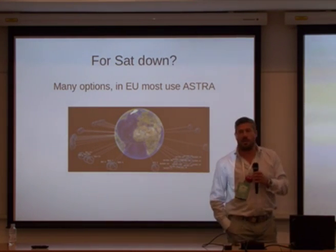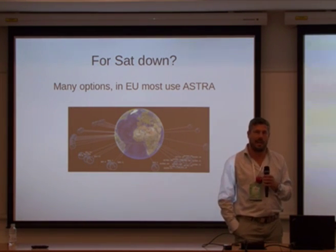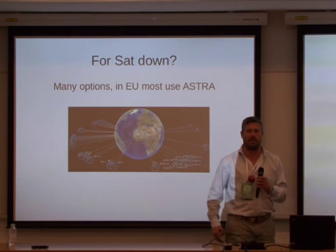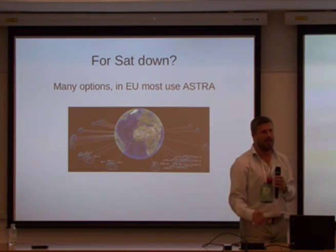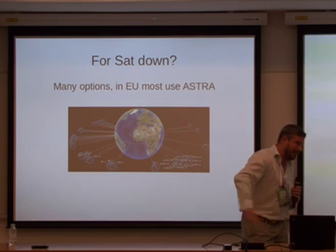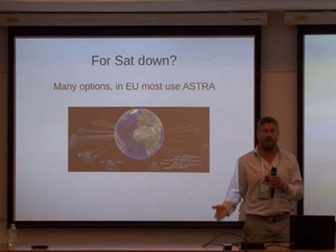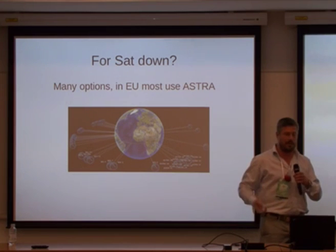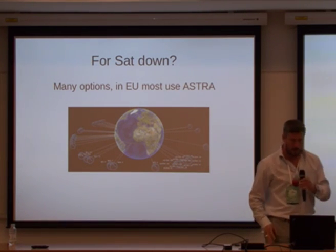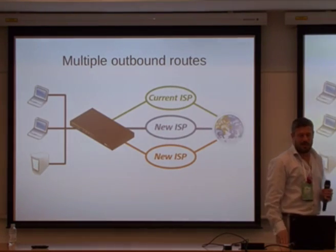For satellite down, in the EU most people use the Astra satellites. The actual hardware is always straightforward — it's like receiving a modem from an internet provider: they tell you your IP address, IP range, gateway, and DNS servers. It's a very well-documented process. You can find satellite hardware from the James Bond tiny spy stuff to the big old dishes — that's up to you.